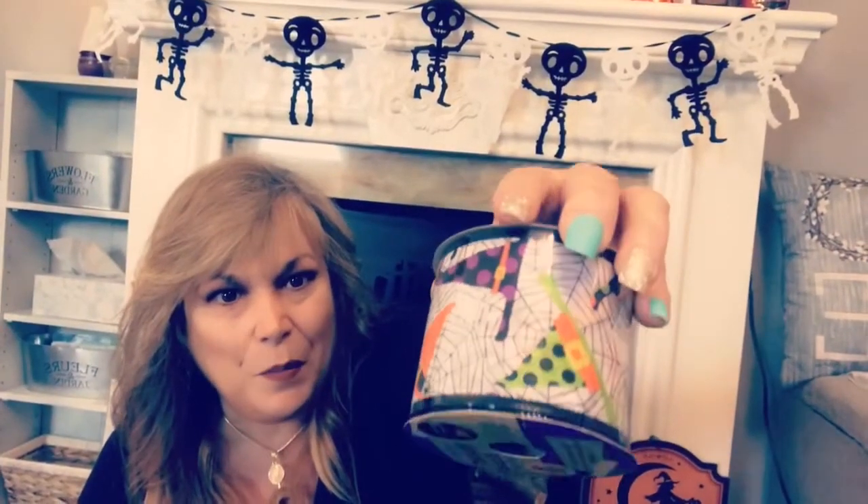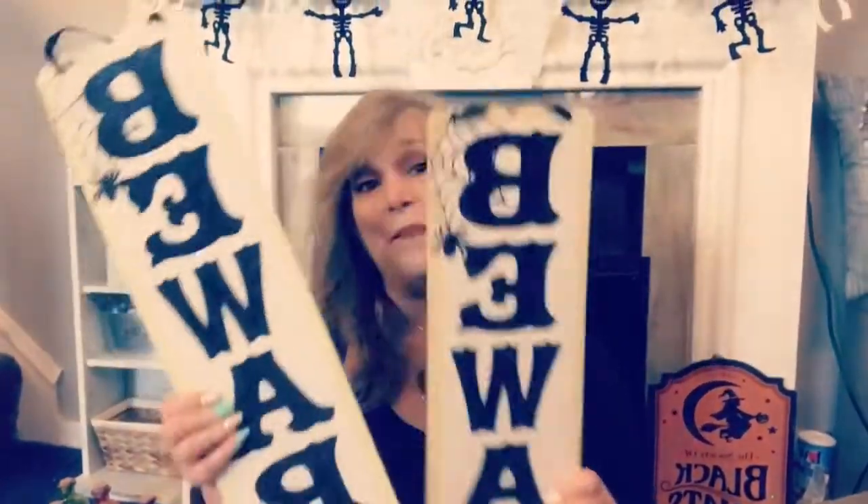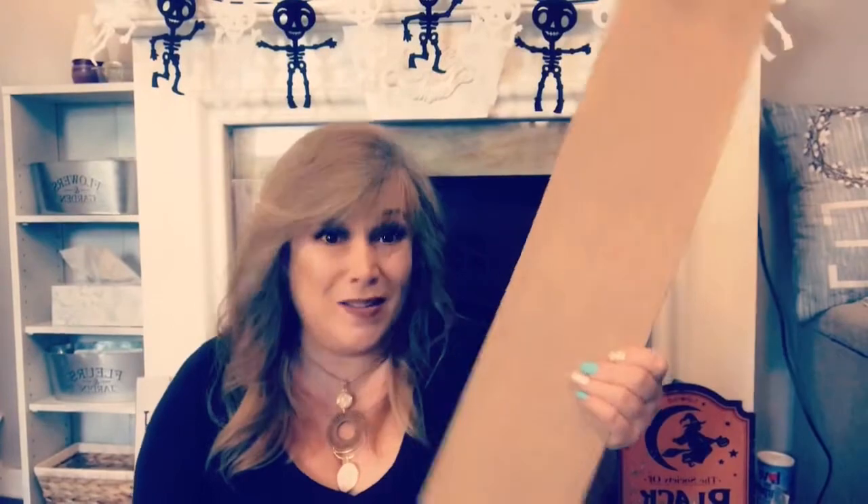I picked up some more of the Dollar Tree burlap ribbon — really good value for a dollar. I picked up this adorable witch's hat ribbon — I just love the purple and the green and the orange, so pretty. I picked up this deco mesh ribbon in black, orange, and purple — amazing value for one dollar. And lastly I picked up these two beware signs, which are not only for Halloween. You just turn these over on the back and the DIYs that you can make with these things are really limitless.